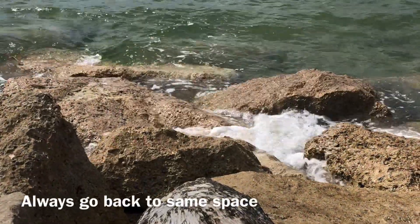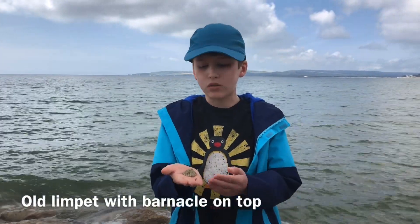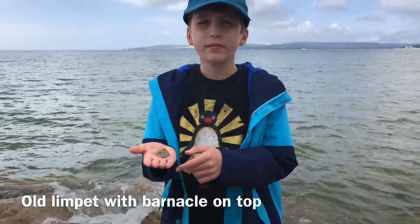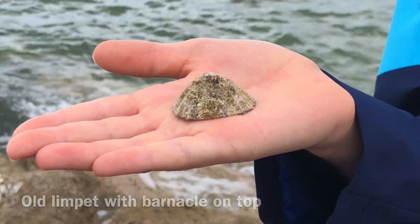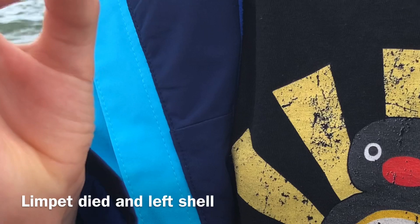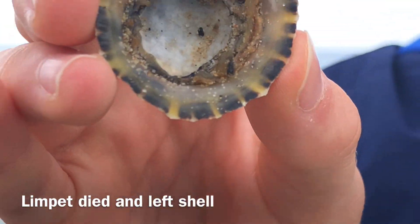Did you know that they always go back to their same space on the rock, creating a mucus trace? This is a limpet shell with a barnacle. As you can see closer, this limpet appears to be quite old. There is no limpet inside, so it could have possibly been dragged away by the ocean.